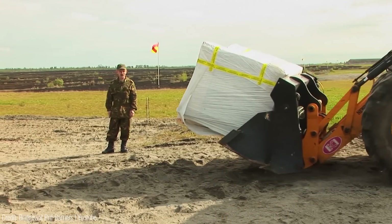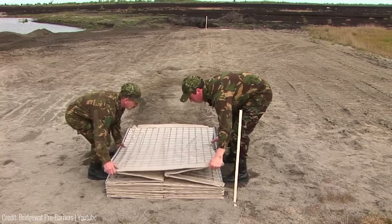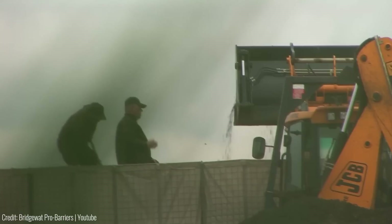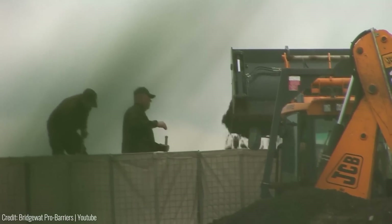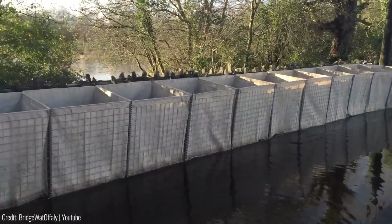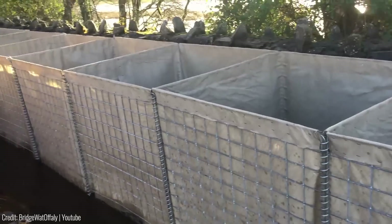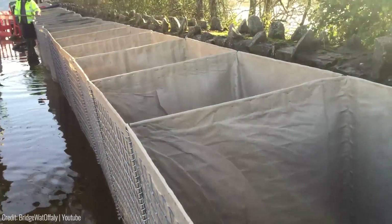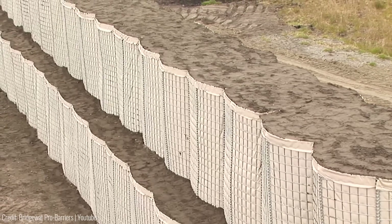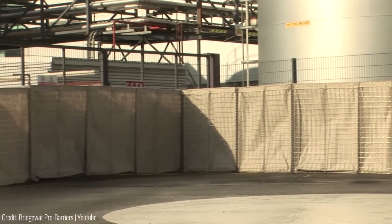These units can be shipped flat-packed on a pallet directly to the desired emergency location, saving both time and resources. With pre-assembled units, minimal manpower is needed for assembly, and filling the units with local materials can be easily accomplished using an excavator or wheeled loader. Available in white, beige and green, the barriers seamlessly camouflage into their surroundings. The Pro Barriers also come in a range of sizes, from the Pro Barrier 1 to the Pro Barrier 4, allowing customization based on specific requirements.